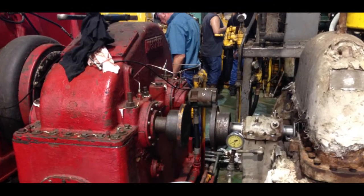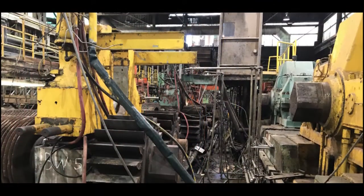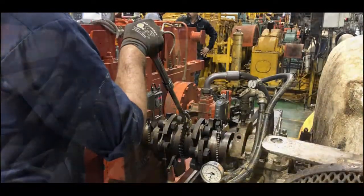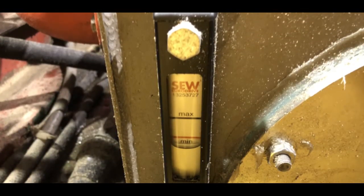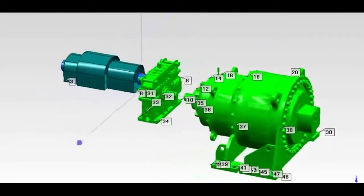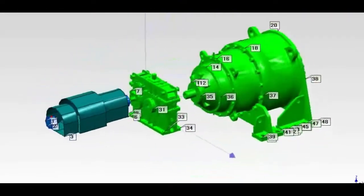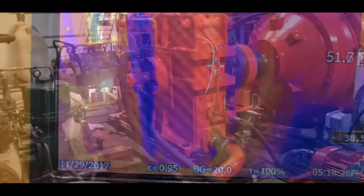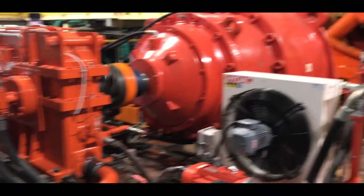As the project progressed, SEW engineers and service technicians were on hand during the dismantle, site preparation, new drive installation, and alignment phases. Prior to startup, SEW performed vibration, foundation deflection, and alignment analysis. True to SEW's reputation in the industry, the tests were successful — so successful, they decided to go a step further.